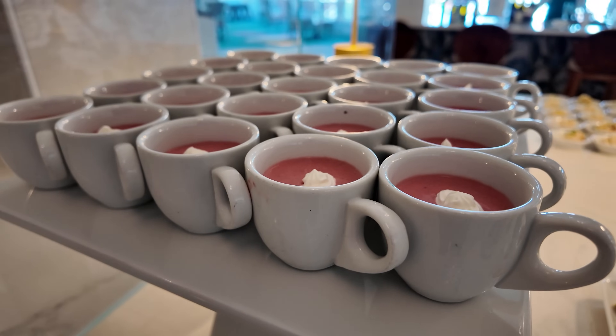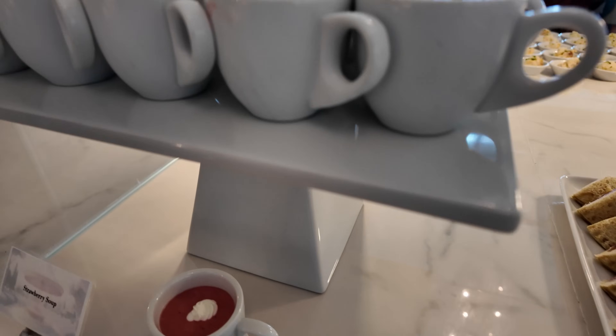I cannot believe what I'm seeing — strawberry soup! They just have cups of strawberry soup here at the Grand Flow Club. The strawberry soup is one of the most famous menu items at the Grand Floridian's 1900 Park Fair, a character dining restaurant that just reopened recently. People probably dine there solely to have the strawberry soup. Personally I don't understand the hype — it tastes like a strawberry gogurt yogurt situation — but the fact that you can get it up here is pretty awesome.